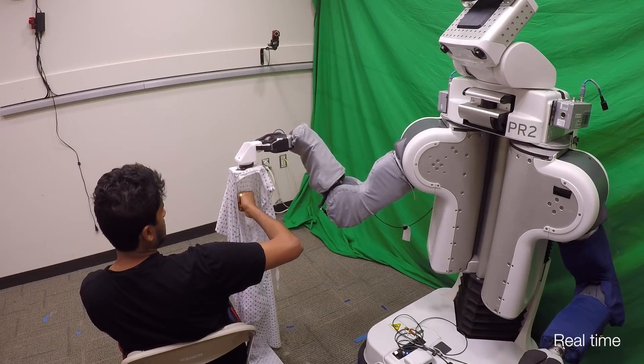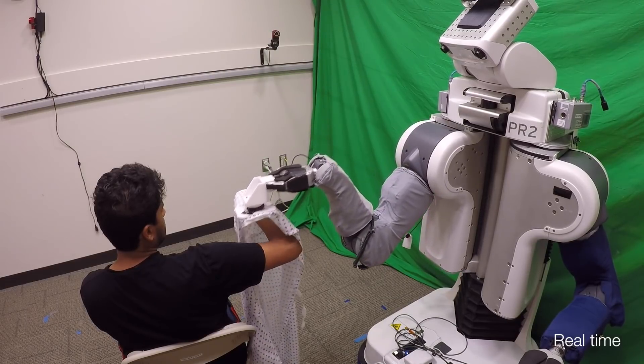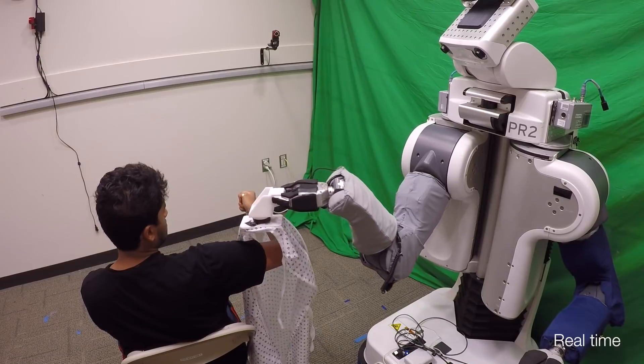Overall, our results suggest a robot can predict the physical implications of its actions and use these predictions to provide better physical assistance.